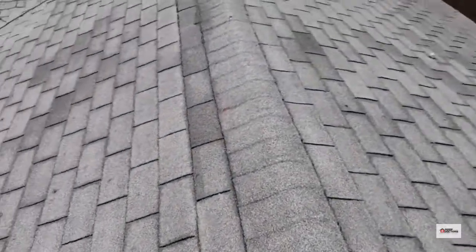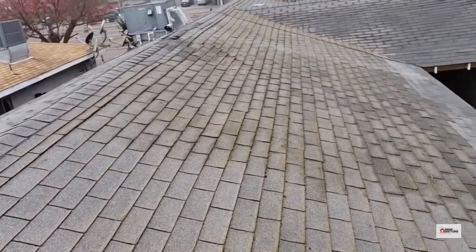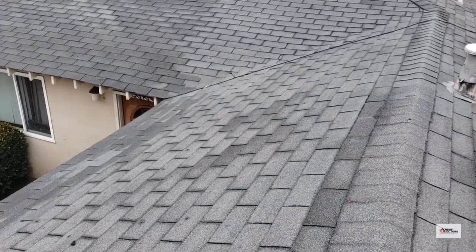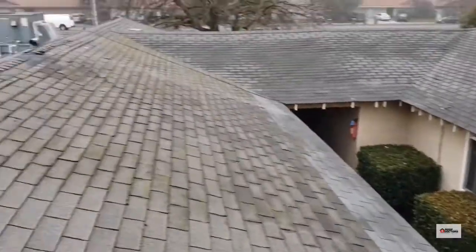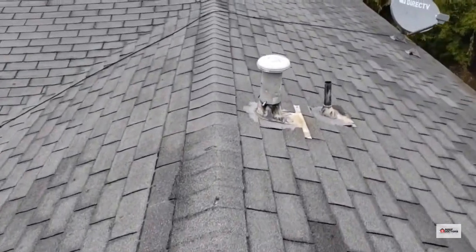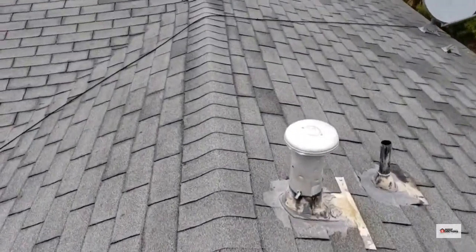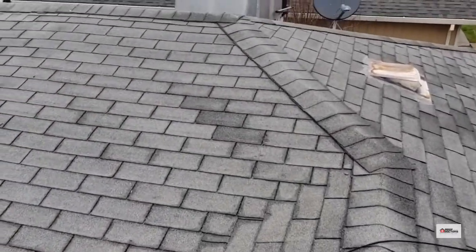Poor ventilation can cause that. Frequent and rapid fluctuations in the temperature in the attic space will cause more drastic expansion and contraction of the plywood sheathing, which will cause those fasteners to back out.